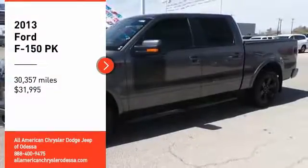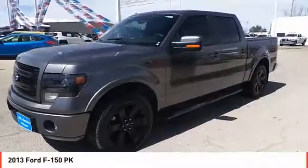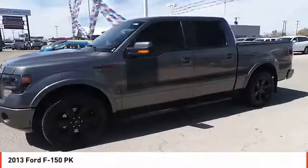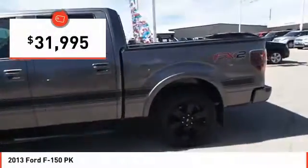Stop by and take a look at the 2013 F-150. A Ford F-150 knows how to handle any situation. It's built to follow orders, no whining, and is priced below $35,000.